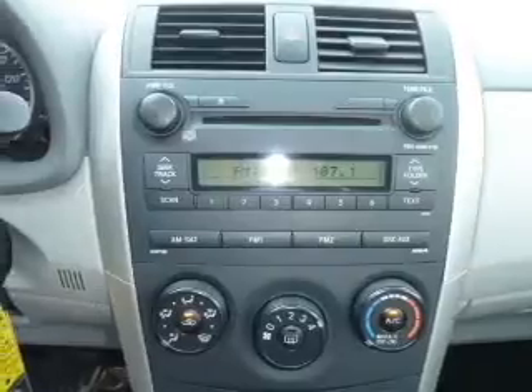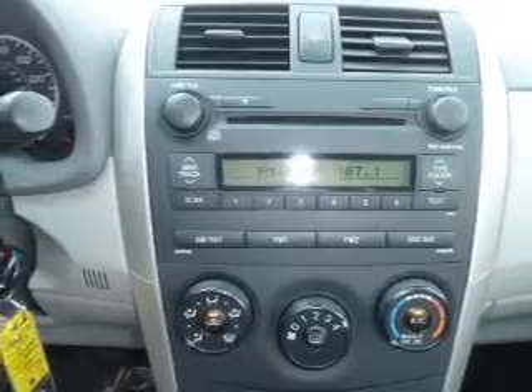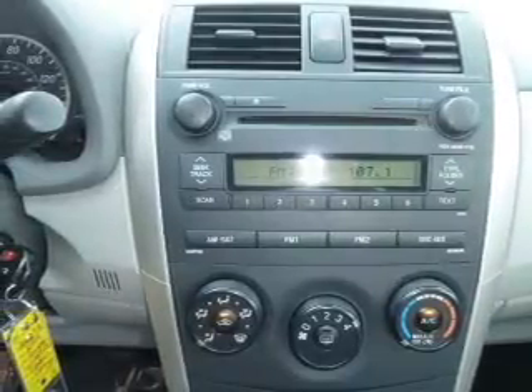Keyless entry. Power door locks. Power windows. An AM-FM stereo with a CD player. Satellite radio. Power mirrors. An alarm system.